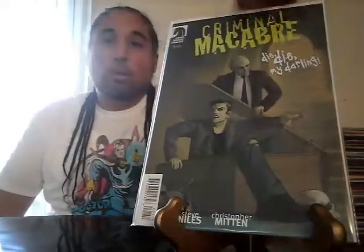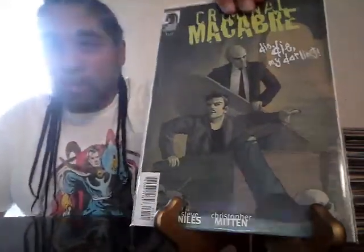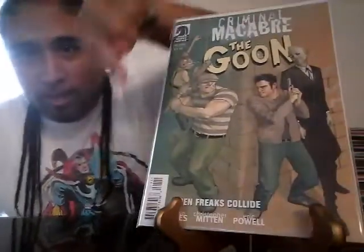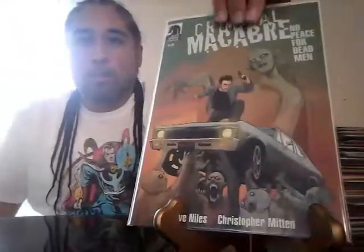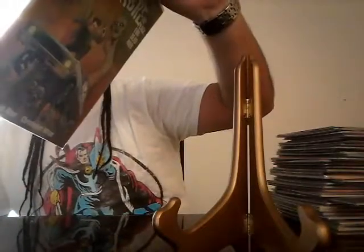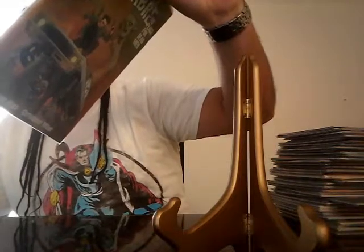On to a new one. We got Criminal Mackamore — I don't know who that is, but this person he's with in the next issue I definitely know who that is — The Goon. So I'm going to have to read this just to see what they're doing together. Criminal Mackamore: No Peace for Dead Men — I don't know who this character is, gotta find out. Maybe you guys can let me know in the comments. These look like one-shots: Change You Could Believe In, Fight by Night.